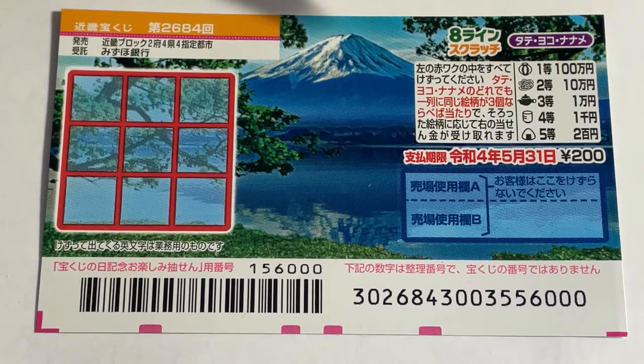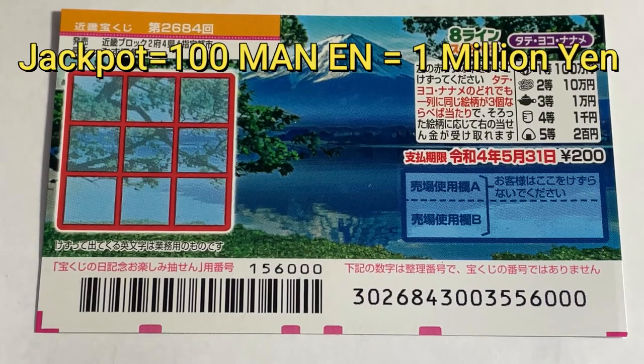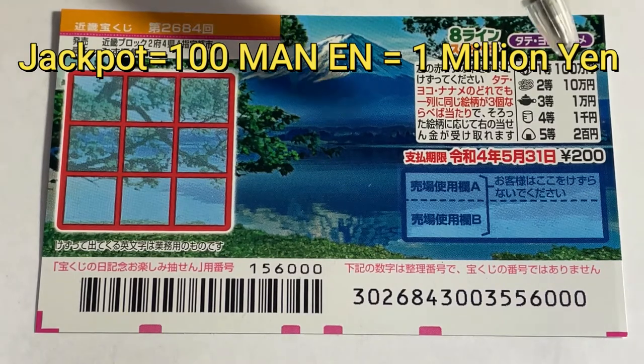Eight line, which means eight lines. The top prize is Hyakumanen. A ticket costs 200 yen.